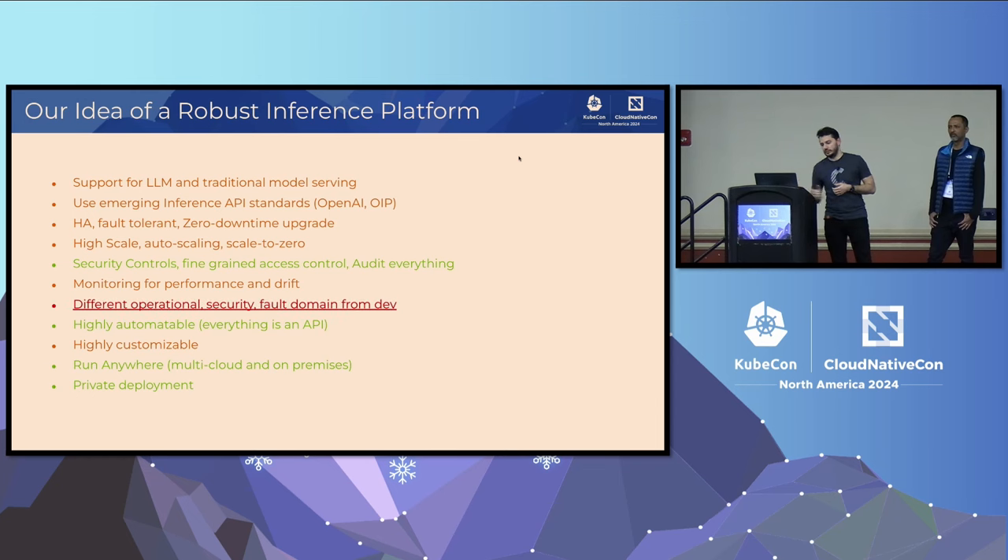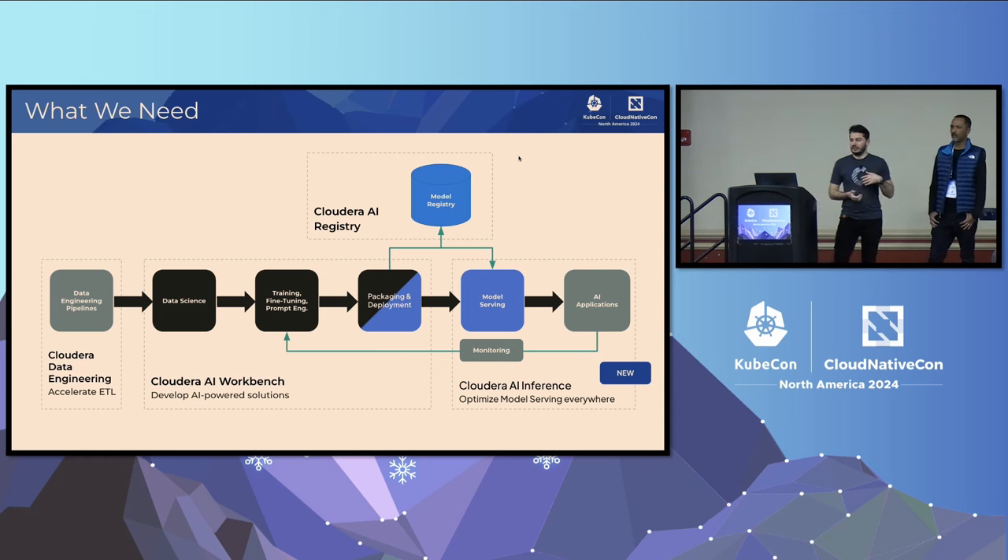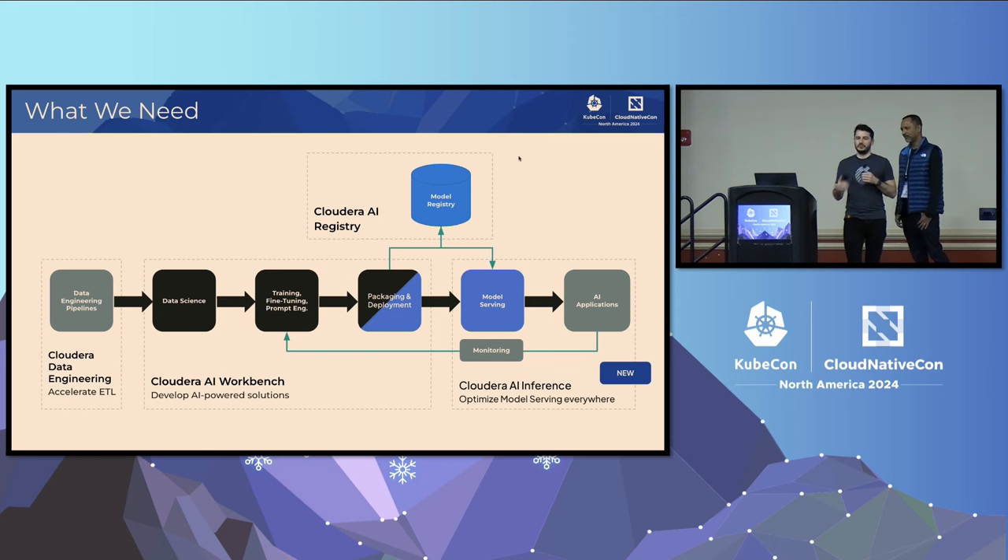There is one thing — different operational security and fault domain — that we cannot achieve in this product. If you build a monolithic environment that supports the end-to-end lifecycle from development to production, that inherently runs in a single environment. That's the reason we decided to split it out, build a real production environment — the Cloudera AI Inference Service — for hosting machine learning models and applications, and provide monitoring across all of it. We are refocusing the AI Workbench for the development part of the lifecycle.